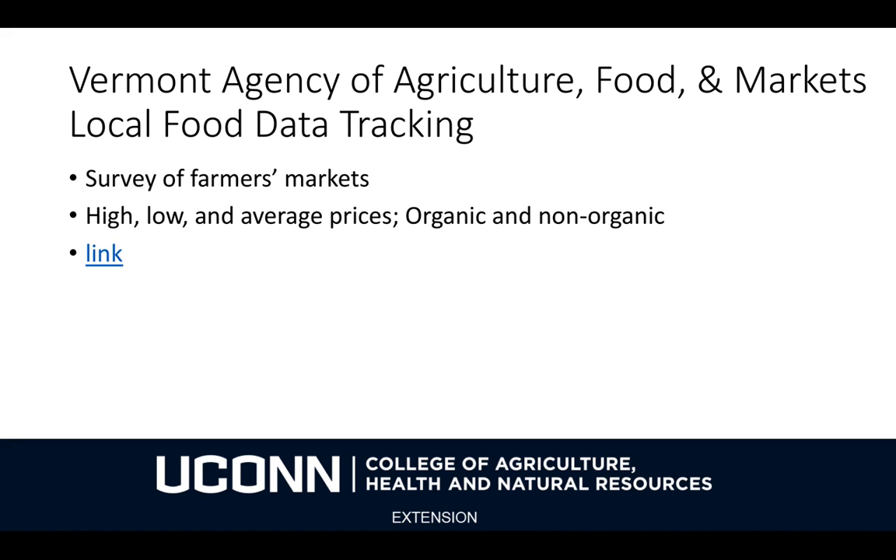Thank you very much for tuning in for this webinar. I'm John Beauvais with the UConn Department of Agricultural and Resource Economics, and this is part of a larger extension program we have at UConn. Please tune in for our other webinars and look forward to more programming on financial and risk management.